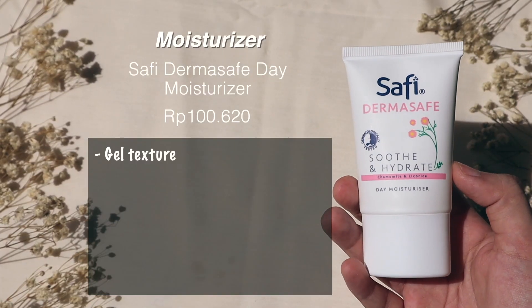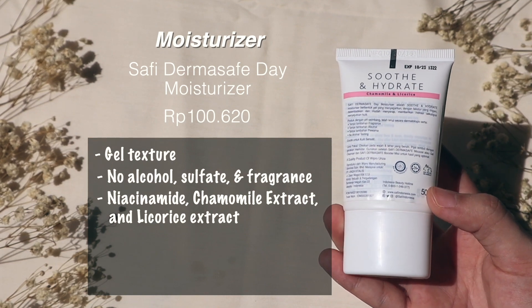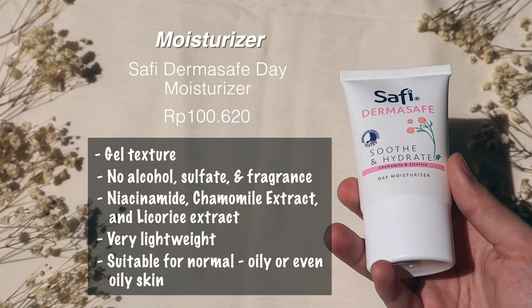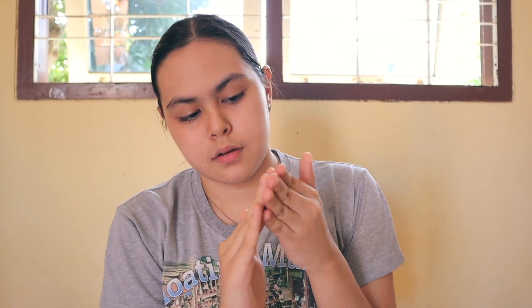Once I'm done with the eye gel, I move on to moisturizer. I'm using the Sophie Derma Safe Soothe and Hydrate Day Moisturizer — it has a gel texture, no alcohol, sulfate, or fragrance, and it contains niacinamide, chamomile extract, and licorice extract, which are great for soothing skin. It's very lightweight and suitable for normal to oily or combination skin, and it gives moisture and locks it in. People sometimes ask if aloe vera gel can substitute moisturizer — my answer is no, because moisturizer can lock in moisture whereas aloe vera gel doesn't really have that ability. I use about this much, spread it with my finger, and distribute it all over my face.